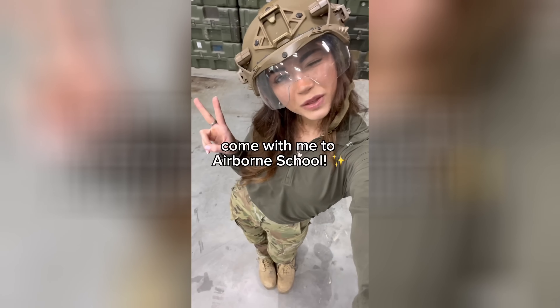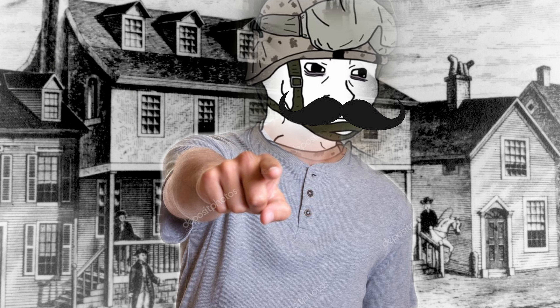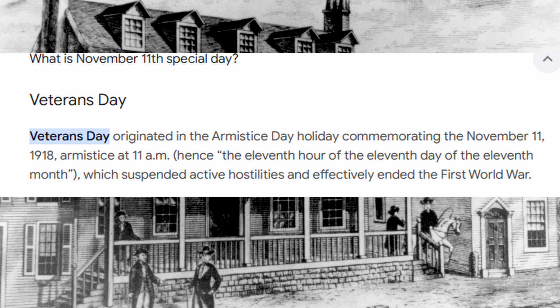Are you active duty military right now? Did you serve your country and you are now a veteran? Then once a year you may be entitled to a Veterans Day discount on November 11th, right after November 10th.